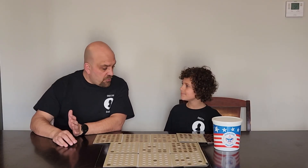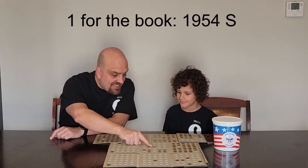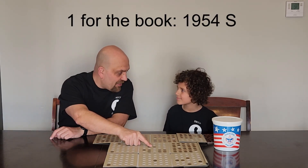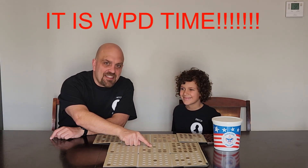And so soon we've come to the end of another episode. Today we were able to slot 1 in the book — this 1954-S wheat penny. We got a wheat penny? You know what time it is. It's wheat penny dance time, y'all.